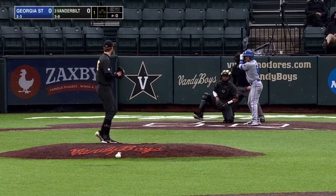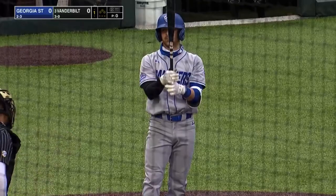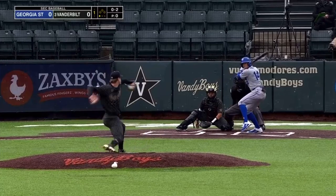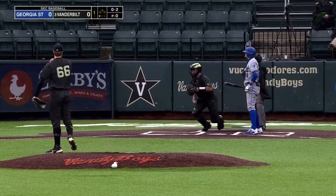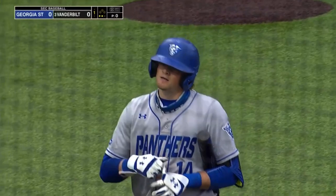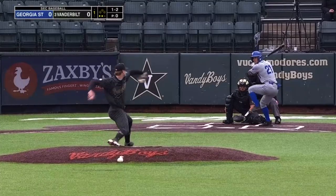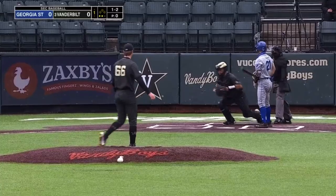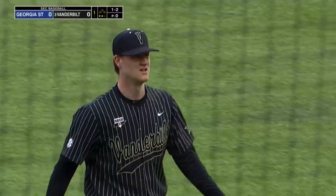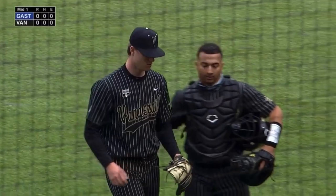Georgia State's lineup all right-handed as Kalen Puckett steps in and takes a high fastball from Thomas Schultz. That ball in the outside corner. Got that with a fastball up in the zone and just couldn't even pull the trigger. And that's the two-pitch called strike three. Didn't work outside, tried the inside. And Thomas Schultz goes three up, three down.